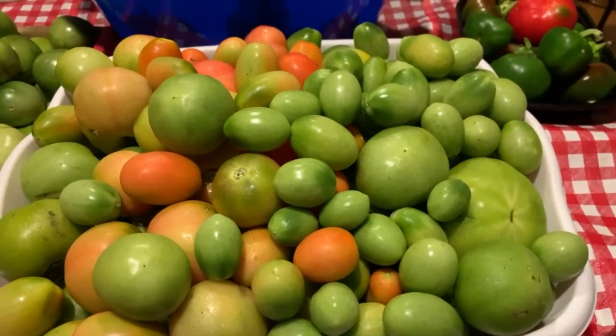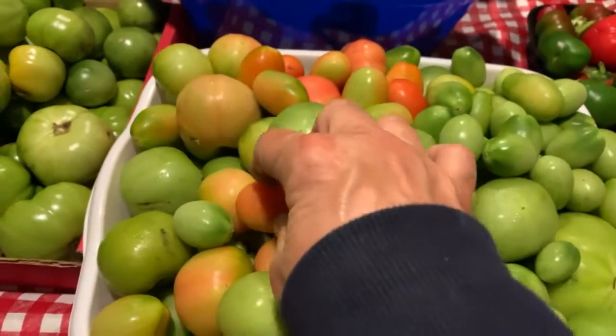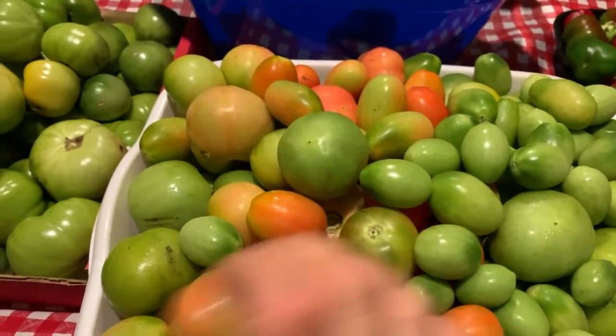I'm gonna show you all the green tomatoes that we got. I was really glad I was able to do that — it's icy outside and we are definitely having a freeze tonight. I'm gonna show you what I was able to pick up. I got this whole bucket full of mostly green tomatoes. Some of them are going to turn ripe — they have that little blush.